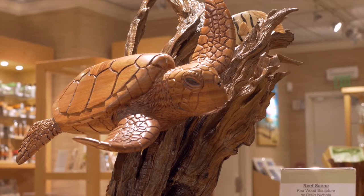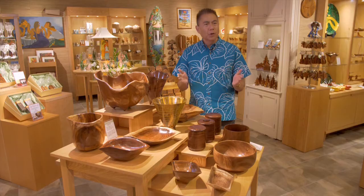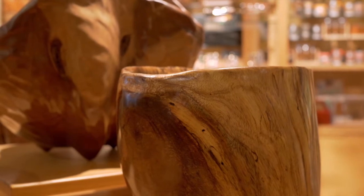This honu by Craig Nichols is carved from a solid chunk of Koa wood — it's so realistic you almost think it's winking at you. Local artist Francisco Clemente, out of Honolulu, creates some incredible carvings from wood that you won't find anywhere else.